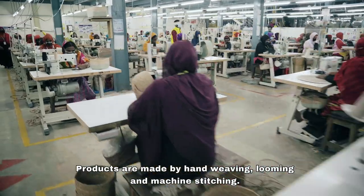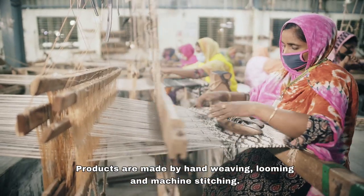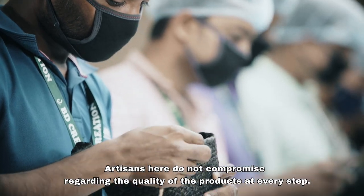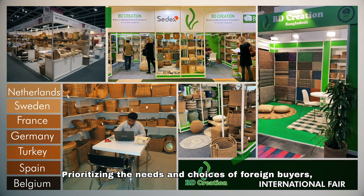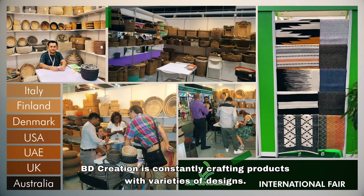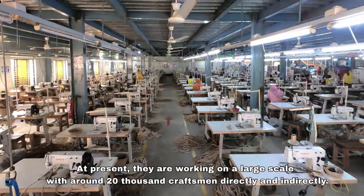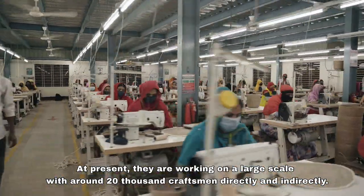Products are made by hand weaving, looming, and machine stitching. Artisans here do not compromise regarding the quality of the products at every step. Prioritizing the needs and choices of foreign buyers, BD Creation is constantly crafting products with varieties of designs. At present, they are working on a large scale with around 20,000 craftsmen directly and indirectly.